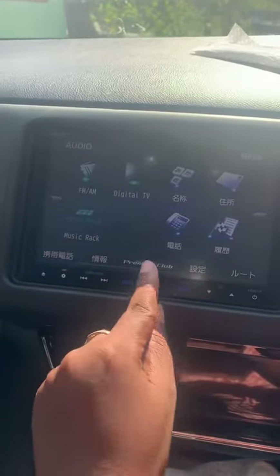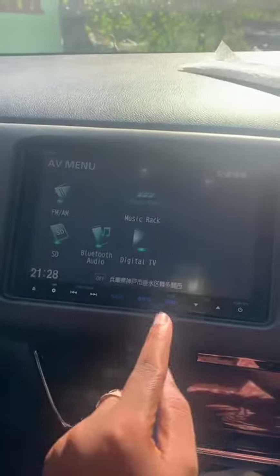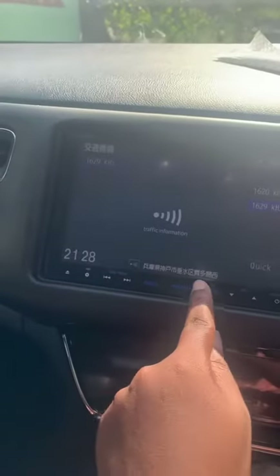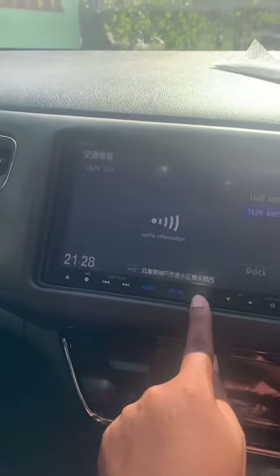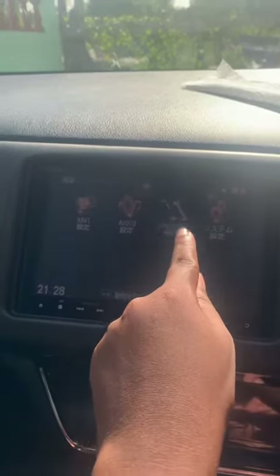So I think this would be the button — no, sorry, let me go back. This would be the button for translate, I believe.